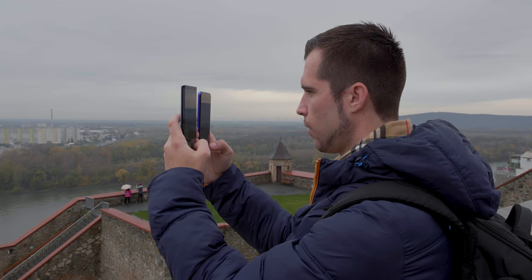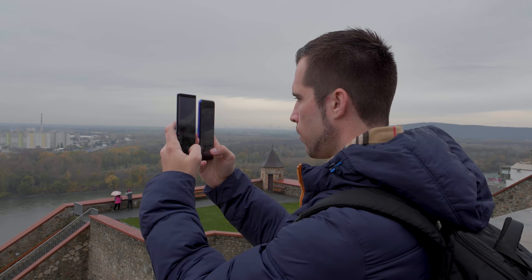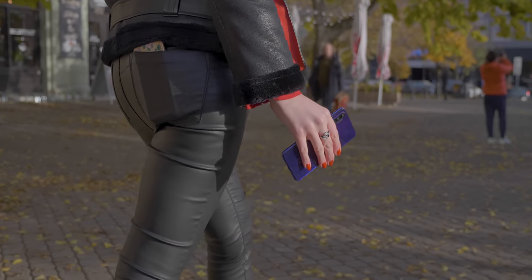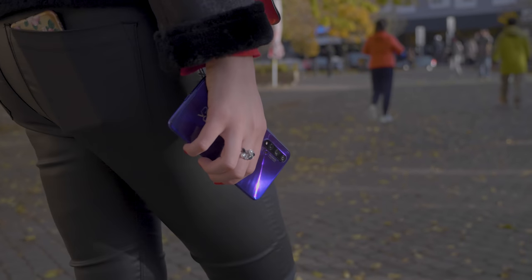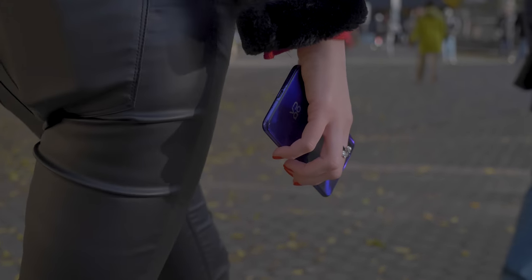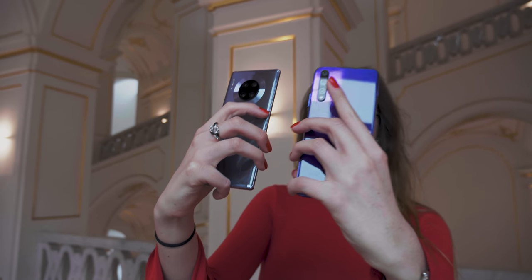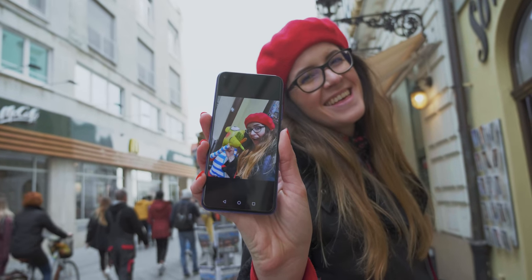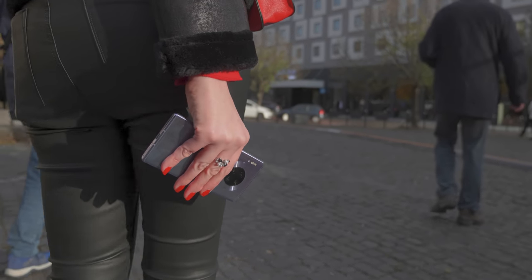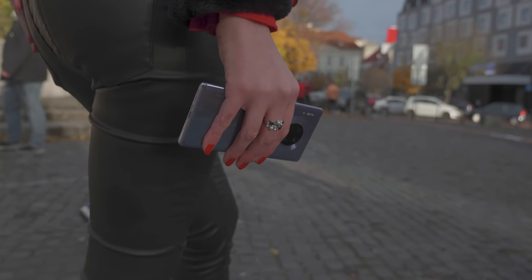Yesterday I spent the whole day in Bratislava in Slovakia, which is really close to Vienna, but it's a super beautiful small city to take pictures and videos. I also just got the new Huawei Nova 5T, which retails for around 430 euros — less than half the price of the current flagship, the Mate 30 Pro. So I asked myself: how close does a mid-ranger come to the Mate 30 Pro, and is the Mate 30 Pro's camera really worth the high price?